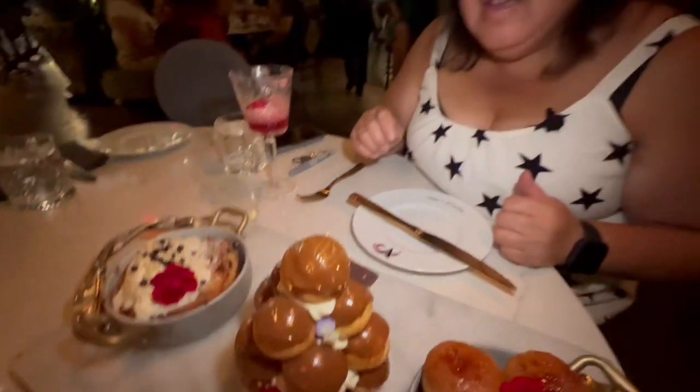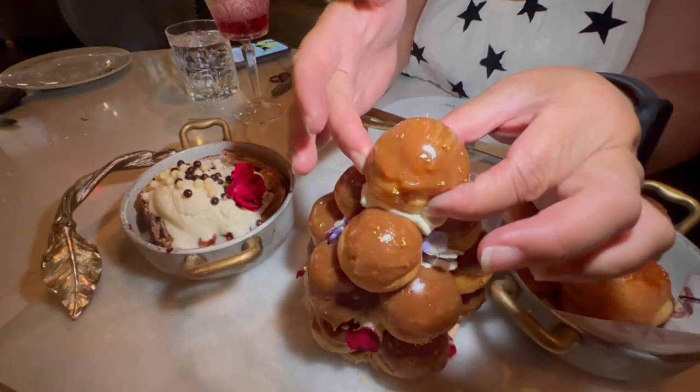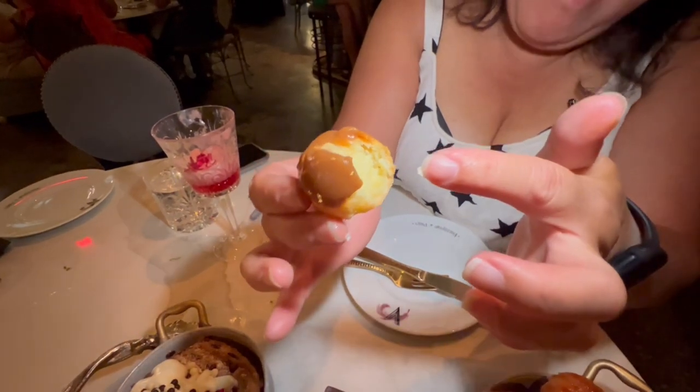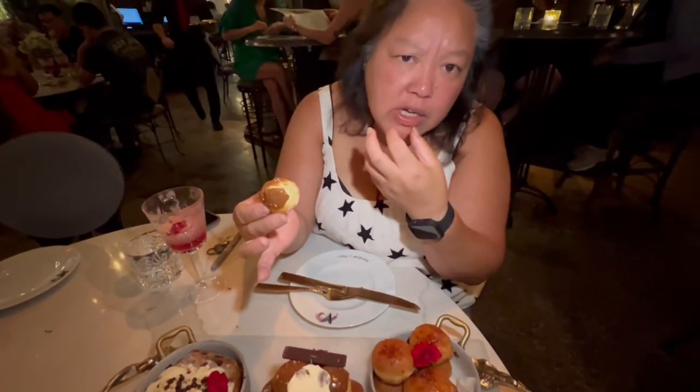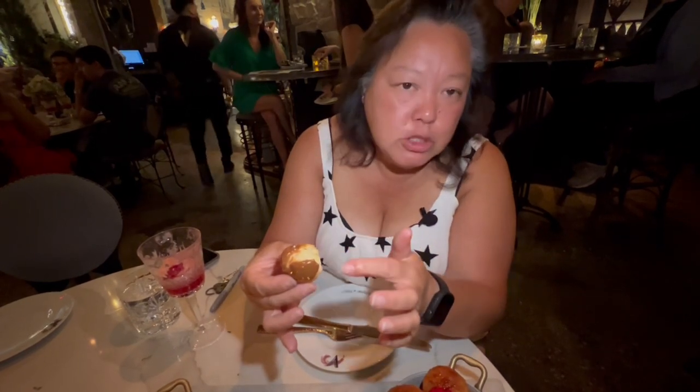We're going to disassemble this grand tower. I've got to try this grand tower cream puff. That's a good cream puff — the bread is really nice, really soft, and the cream on the inside is not a very sweet custard. The outside is sweet but the inside is not, and that matches perfectly — it is delicious.